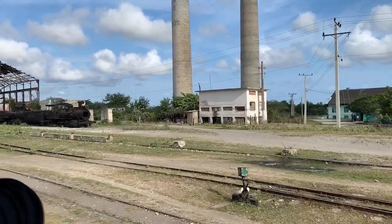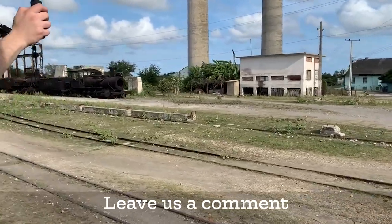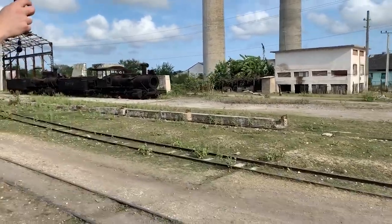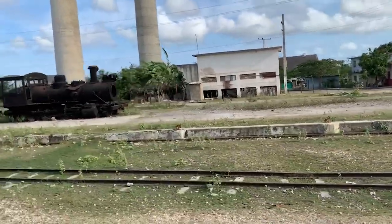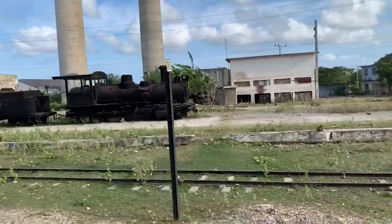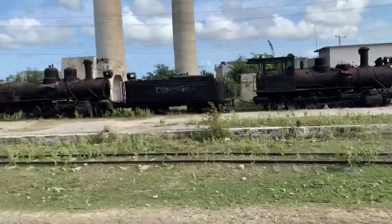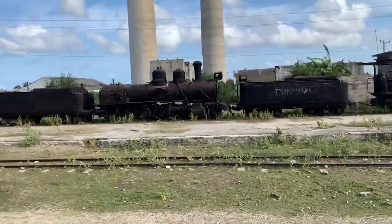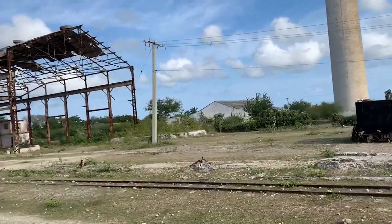It looks like there's some rolling stock that's just been parked up for decades and allowed to rust — a little bit sad really. It's a symptom of the collapse of the sugarcane industry after 1991, where Cuba didn't have anywhere to export sugarcane to anymore, so production of sugar largely ceased.